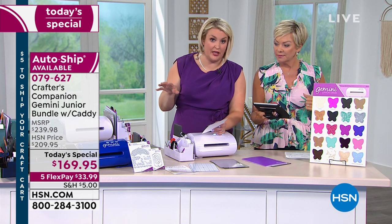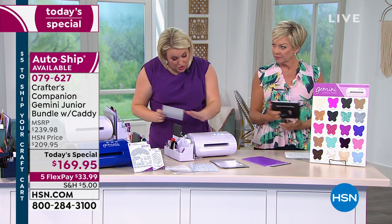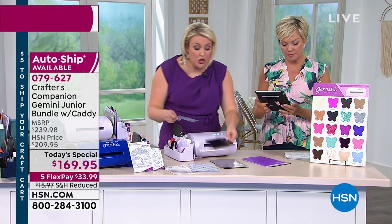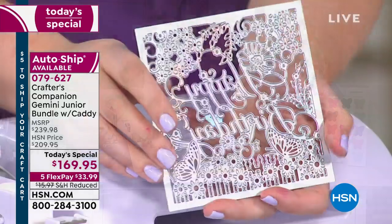You could do that with every single color. Now, are you ready for me to explain why — if you are watching the Gemini for the first time — why do you need a Gemini? How is it going to change your crafting life? Gemini is all about having so much power, and power enables you to cut intricate dies.